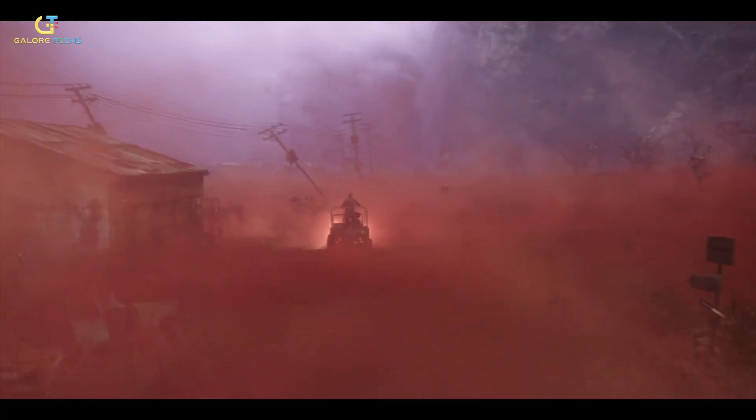To counter this, the team incorporated layers of detail such as fog, depth haze, and even CG birds to emphasize the vastness of the environment.